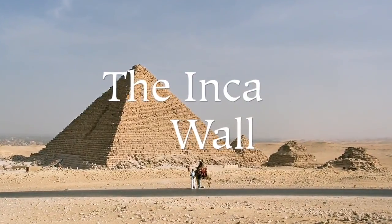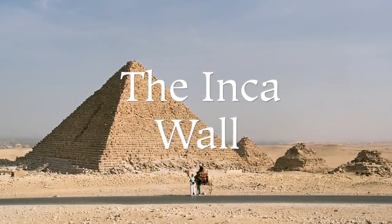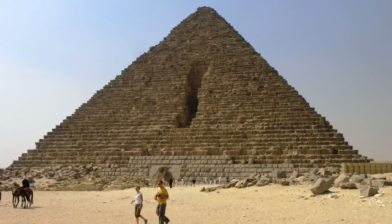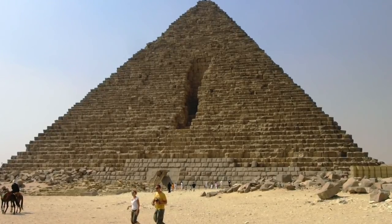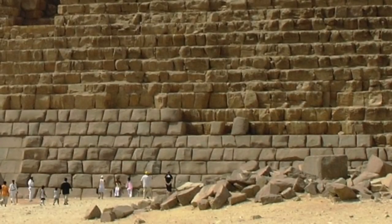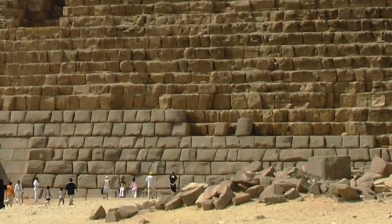Hello ladies and gentlemen. The third Giza pyramid has a strange Inca wall around its outside, not seen on any other Egyptian pyramid. This is most curious. It is known as the Menkaure pyramid by modern convention, or the Mycerinus pyramid according to Herodotus.